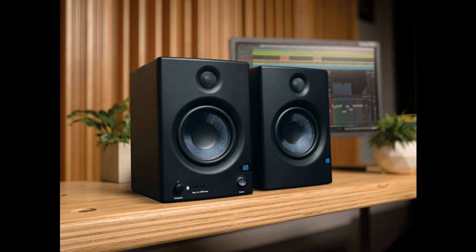With flexible analog and Bluetooth 5.0 inputs, accurate frequency response, and a rich, full-bass response, AERIS E5BT monitors are ideal for beatmakers, home studio producers, and anyone who wants the best listening experience for their home audio setup.